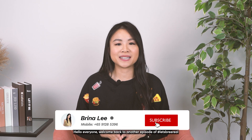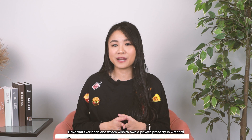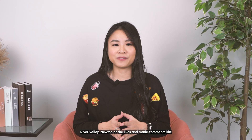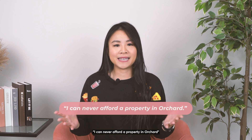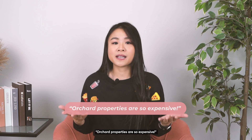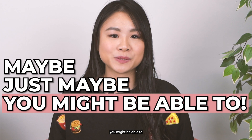Hello everyone, welcome back to another episode of Let's Be Real. Have you ever wished to own a private property in Orchard, River Valley, Newton, and the likes, and made comments like: 'I can never afford a property in Orchard — that's for the upper class. I got no money. Orchard properties are so expensive.' Maybe, just maybe, you might be able to.